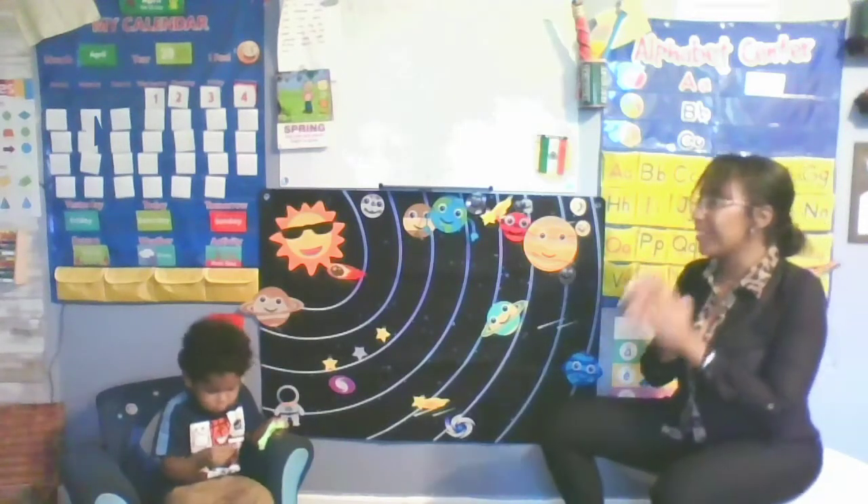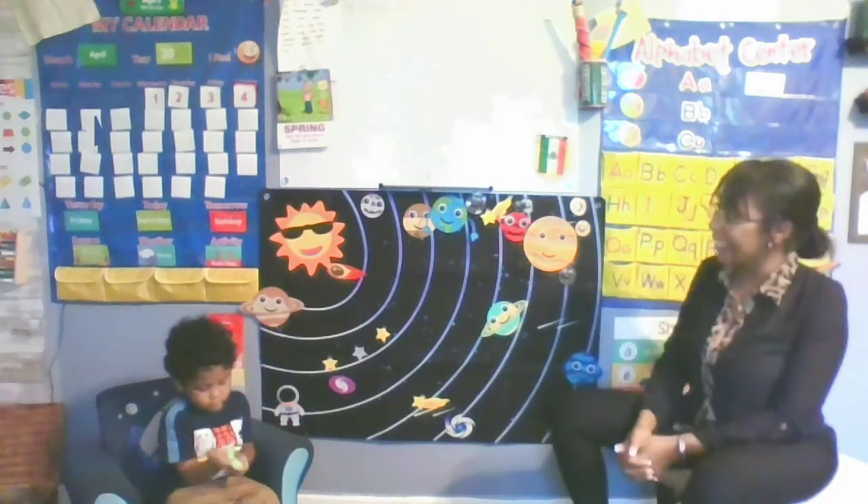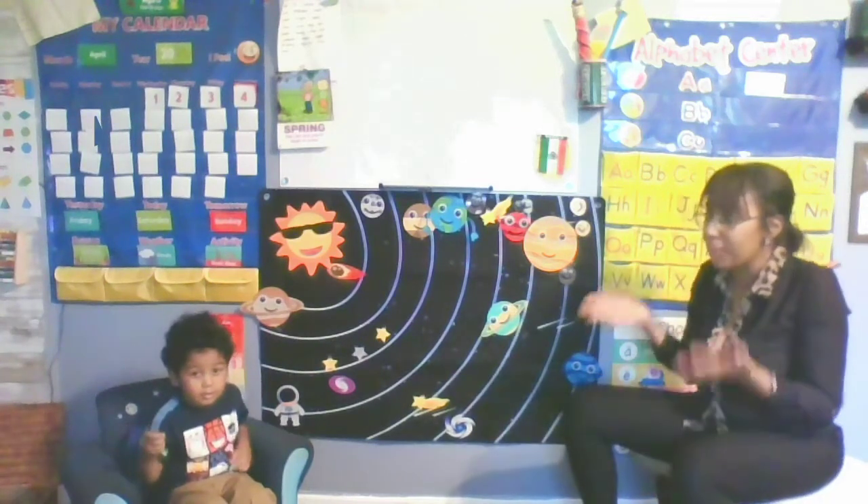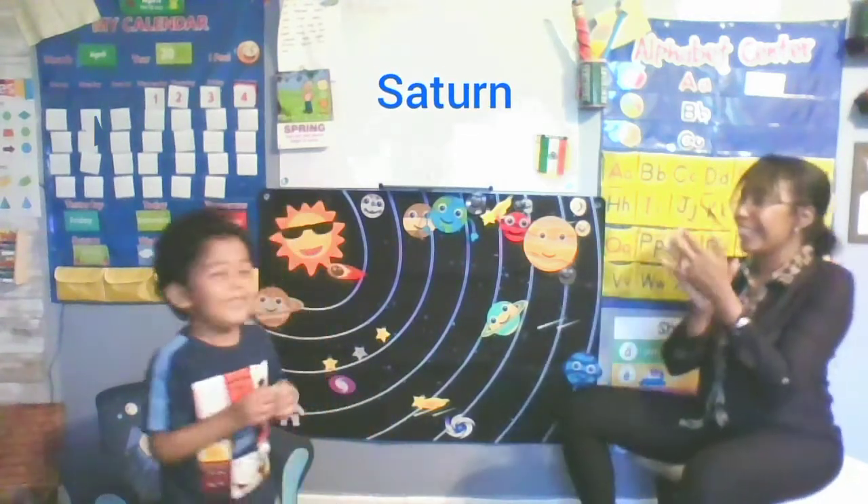What planet has 27 moons and it's tipped on its side? Good job. What planet has human and animal life? Very good. What planet has a thousand rings made of icy rocks? Very good.